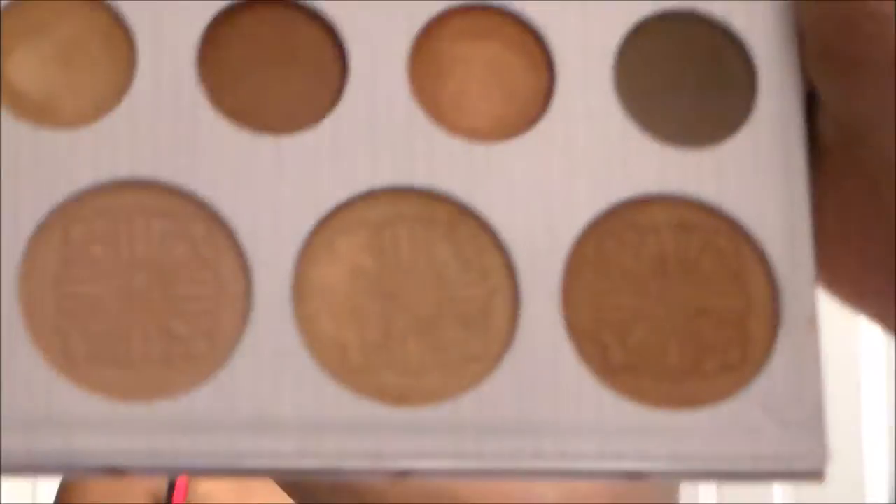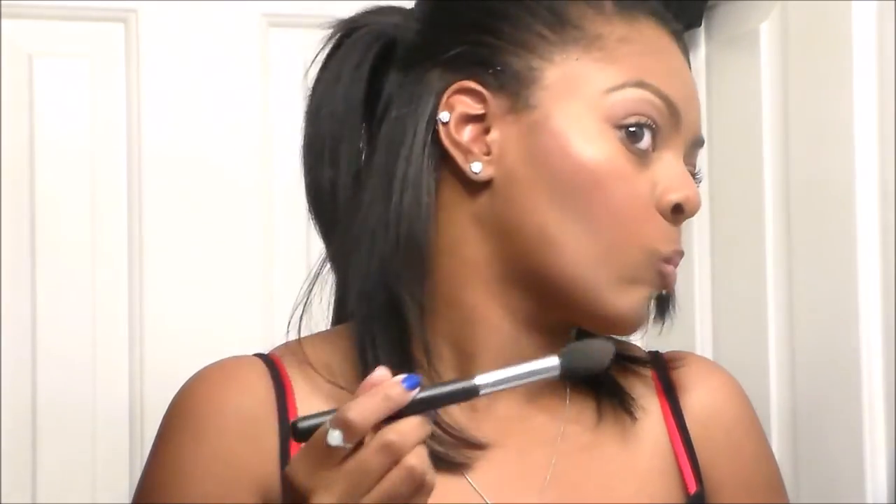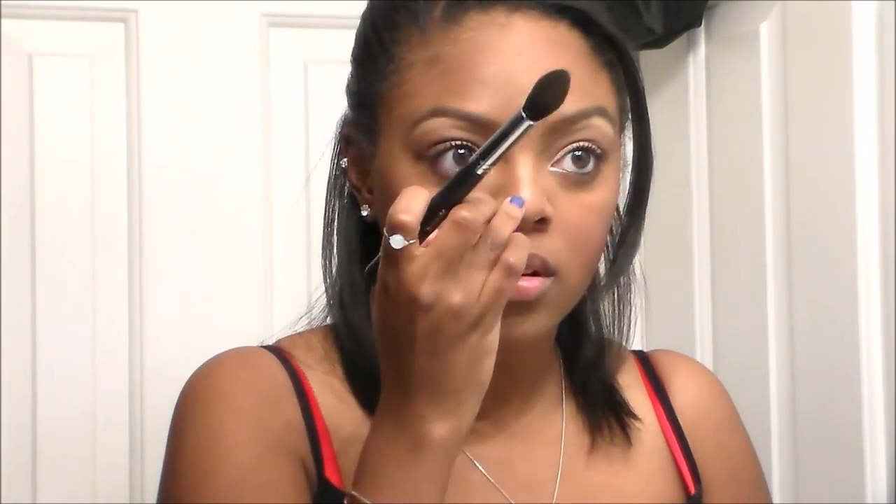I found my Morphe highlighting brush — I swear by this. I'm going to spray a bit of the Urban Decay makeup setting spray on it so I can really get the true pigmentation of the highlighters in the Carly Bible palette. I'm mixing the two middle shades together for my highlight — it's my favorite combination for highlighting right now. I love this palette; the highlighters are so creamy and pigmented and look very nice and glowy. I wanted something simple, not a very harsh or overdone dramatic look. I'm also highlighting my chin and down the bridge of my nose.